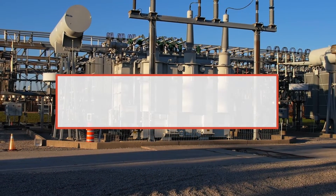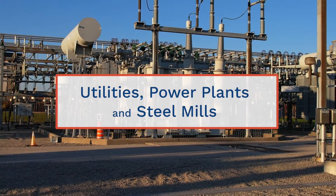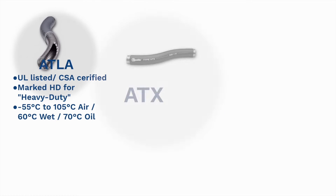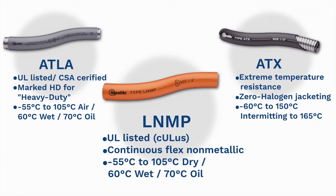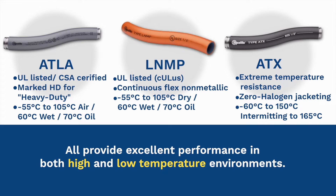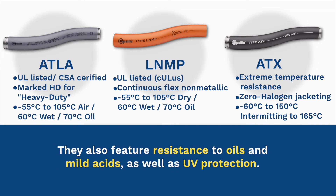Utilities, power plants, and steel mills require electrical conduit that can withstand extreme temperatures. Types ATLA, ATX, and LNMP all provide excellent performance in both high and low temperature environments. They also feature resistance to oils and mild acids as well as UV protection.